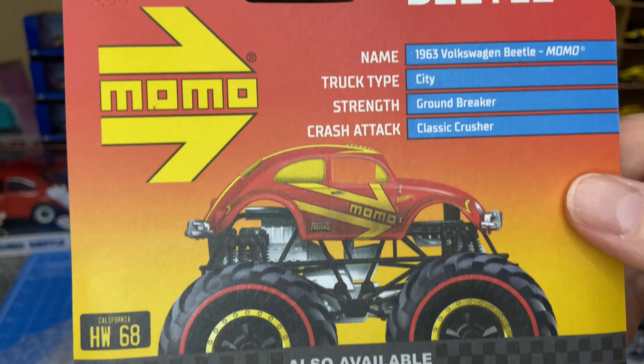Mystery convertible Beetle — if you guys look in the back there, I've already got one, but you can never have enough Beetles, right? Awesome.